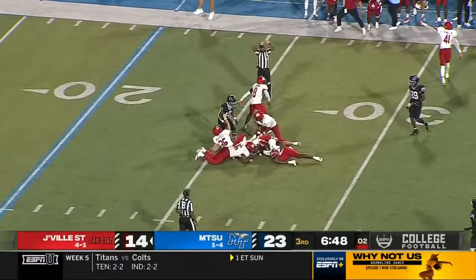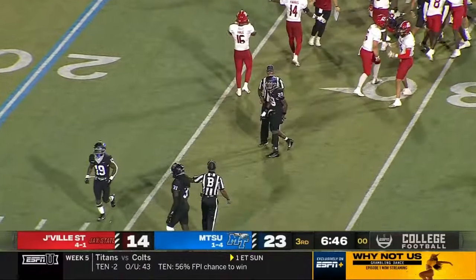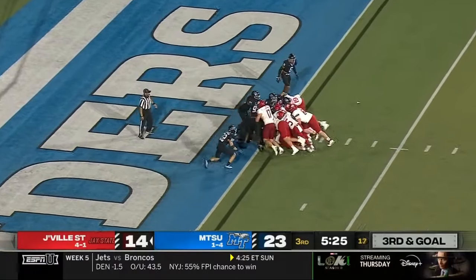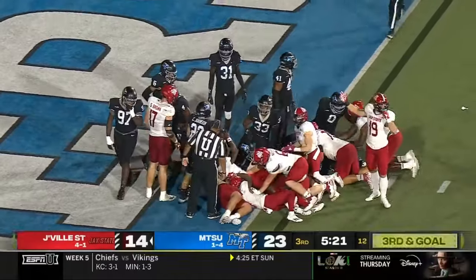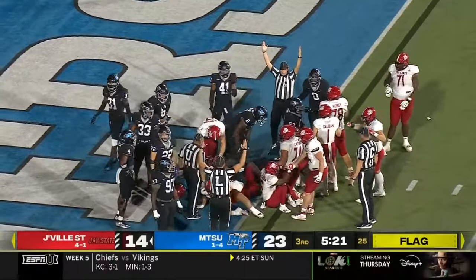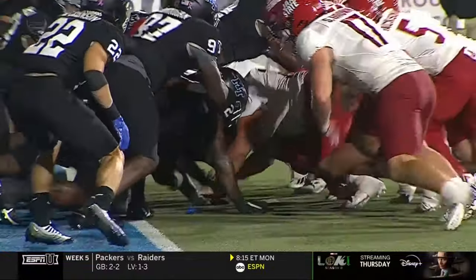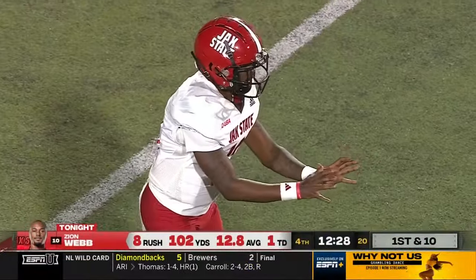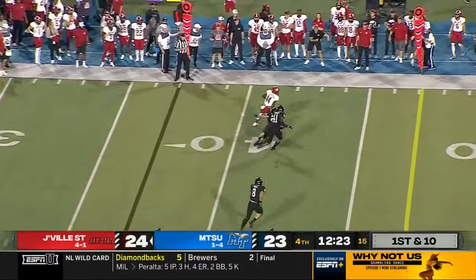Middle Tennessee touched that ball — Jacksonville State recovers it! Going under center for the first time, pushing that pile, bulldozing into the end zone! There's a flag down at the line of scrimmage, but as it stands, touchdown! Hand in the neutral zone — I think he had a helmet in there. I think he had a lot. 102 yards for Zion Webb — that's more than all the running backs in this game combined.